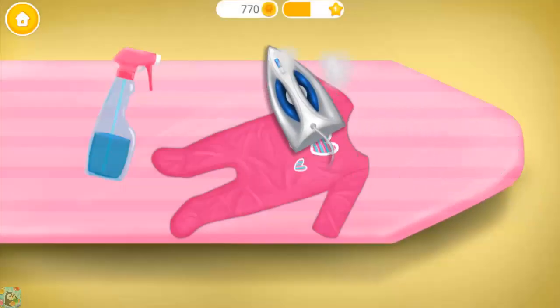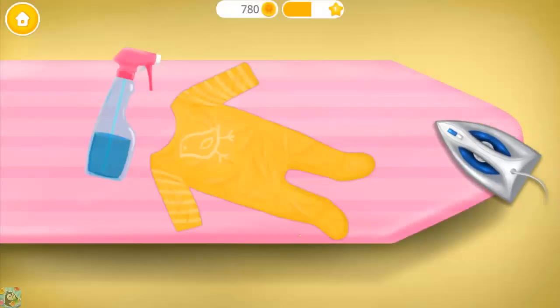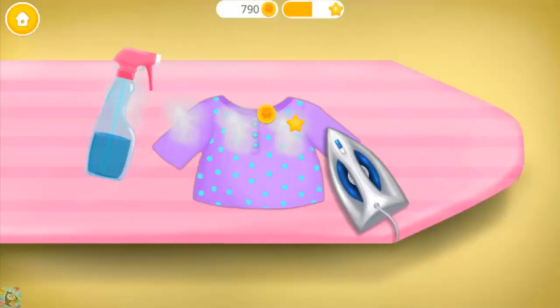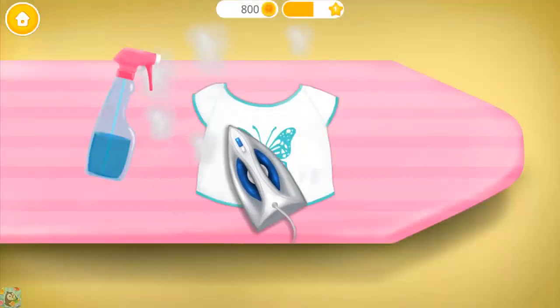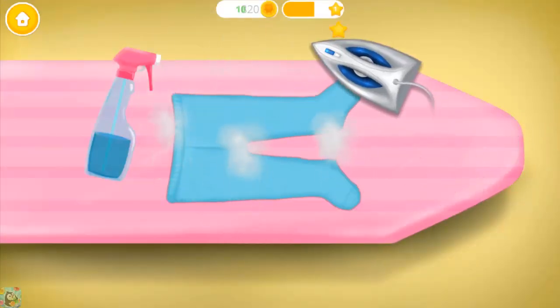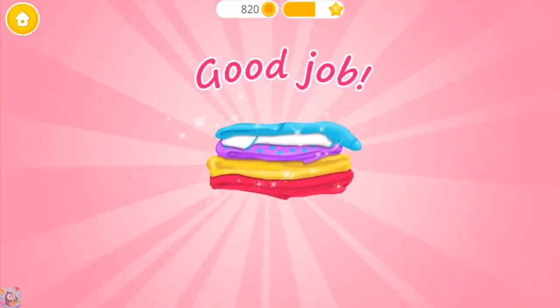Let's iron the clothes. Spray some water. You're doing great. Good job, you know what to do. Almost done. Good job, the clothes are smooth and soft.